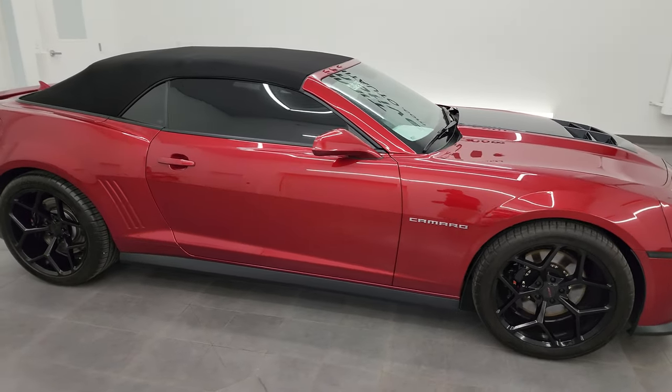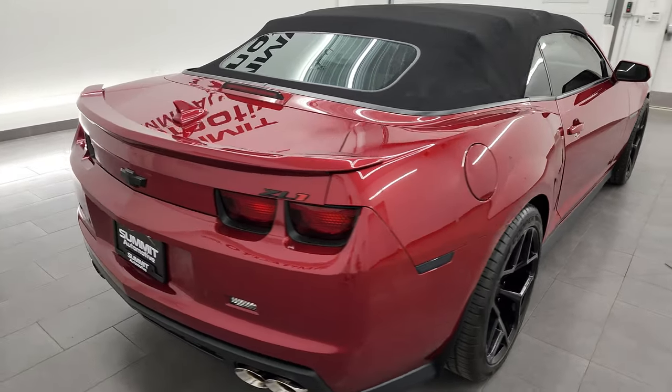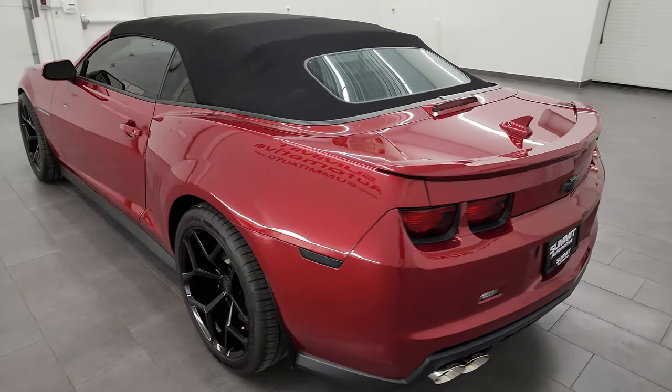Hey, this is Brett, and this 2013 Chevrolet Camaro ZL1 convertible is stock number 13956Z. I am here at Summit Automotive in Fond du Lac, Wisconsin, your new and used sports car headquarters.